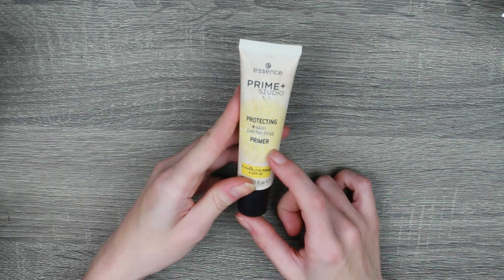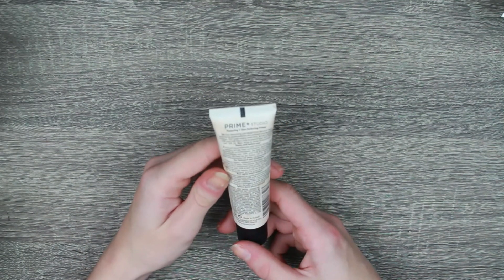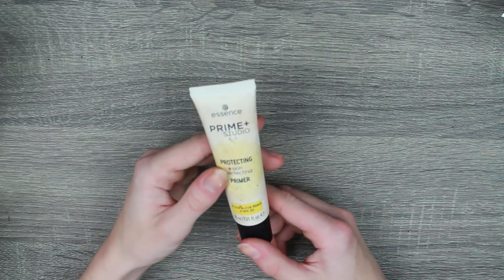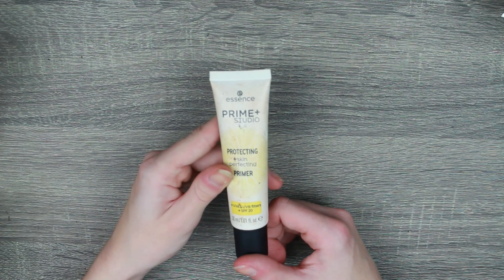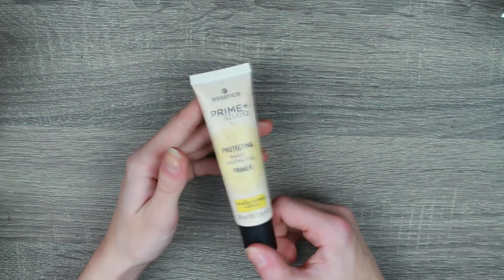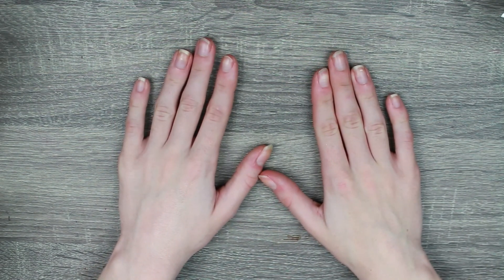And this Essence Prime Studio — I found this broke me out as well. It's not that old, but it does have a six-month use-by date, so maybe it is. In the grand scheme of things this isn't old, I wouldn't say, but I'm not keeping things that are breaking me out. So that is going to be decluttered as well.